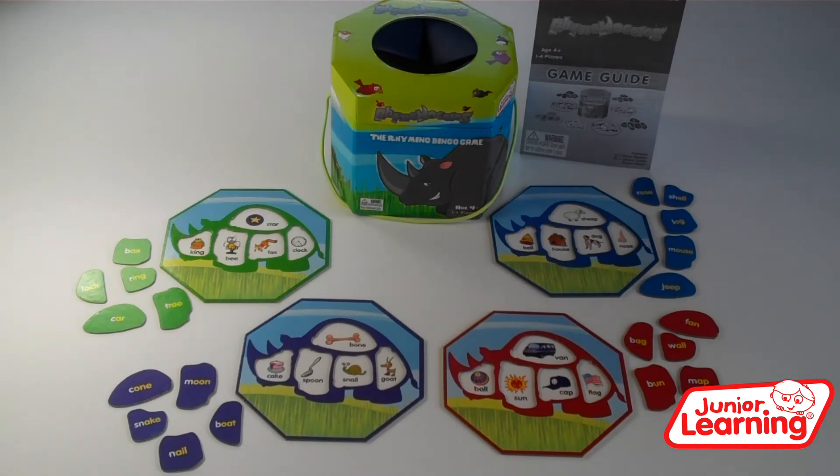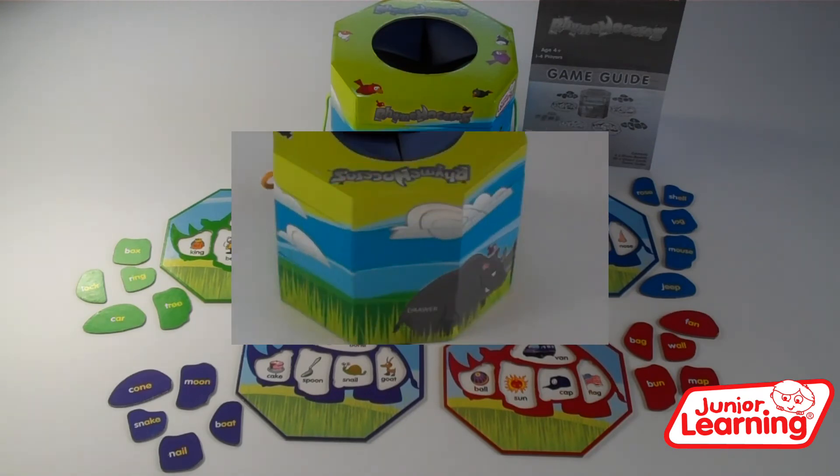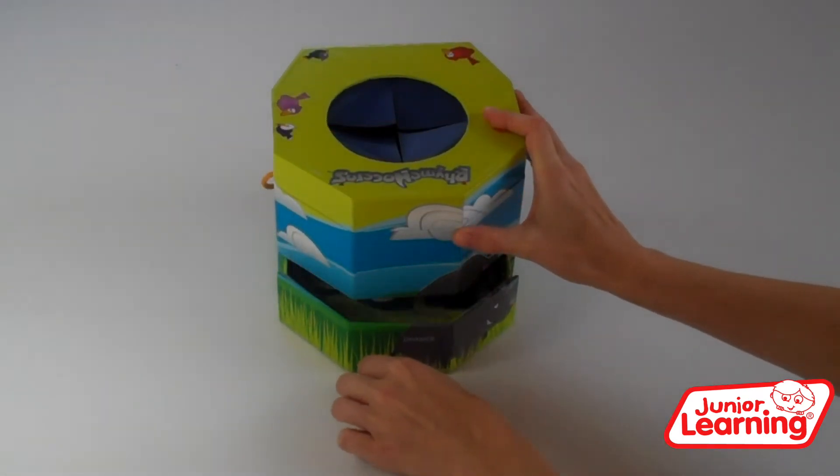Rhymnoceros comes with four rhino boards, twenty bingo cards, feely hole box with handy storage tray and game guide.